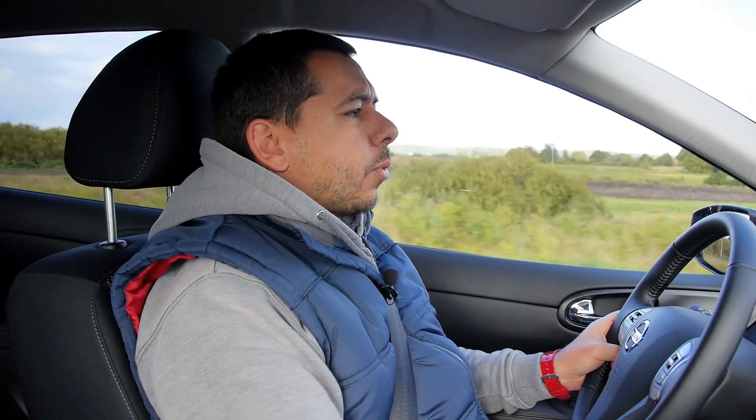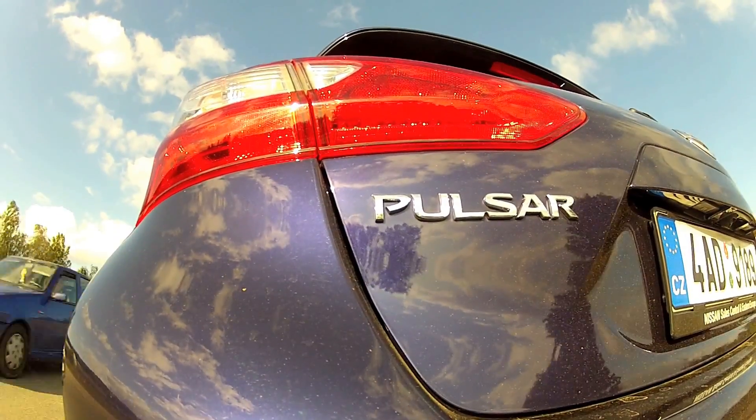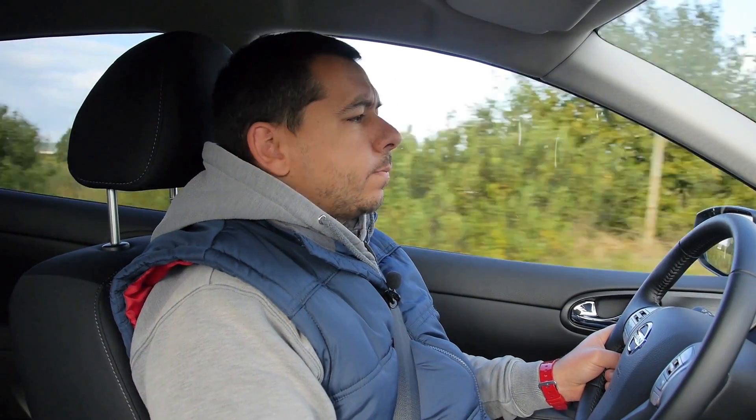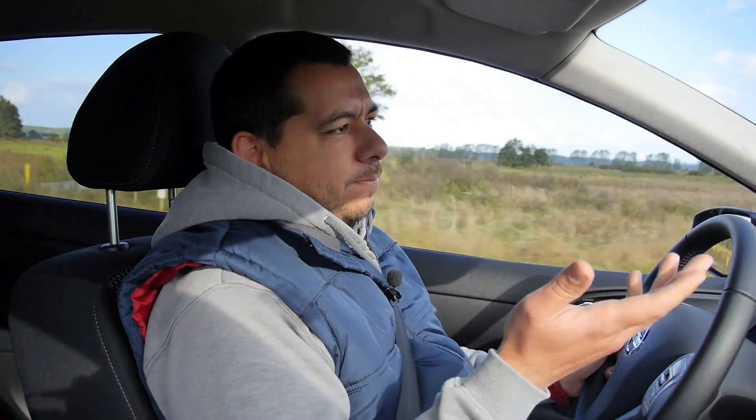So how's the Nissan Pulsar on the road? It's okay — average good, I'd say. I'm not boasting about how brilliant this car is because it's not brilliant. It's a pleasant surprise — that's how I would classify it. It's involving enough to drive.